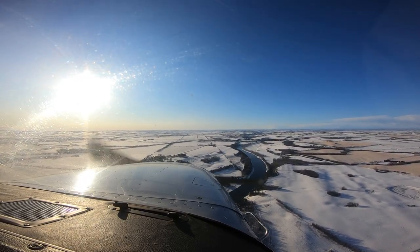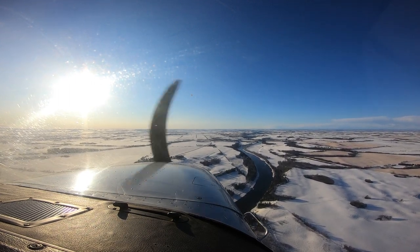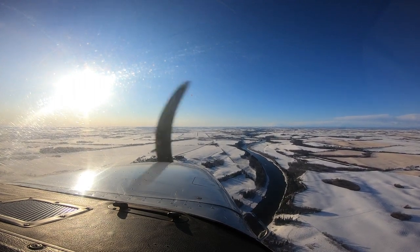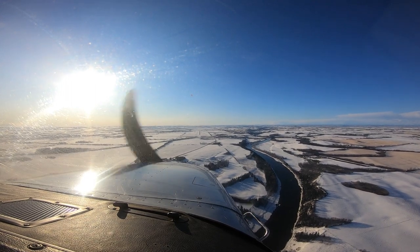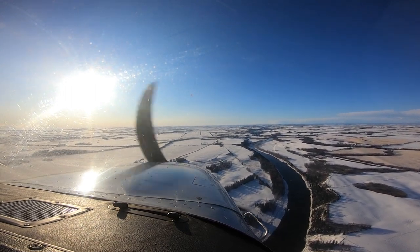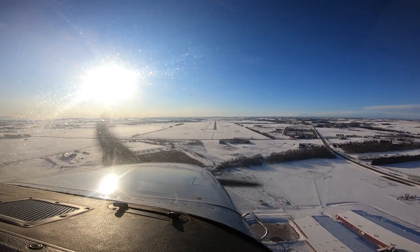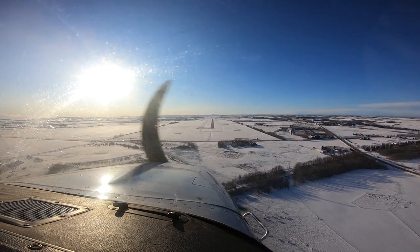Red Deer is also using some of the newest technology available to help with their operations. Cameras have been installed on the threshold end of runway 17, as it is not in the sightline of the tower. This technology ensures that the tower can maintain positive control of the area and ensures separation while operating on the ground. November Foxtrot Delta, wind 140 at 3, cleared to land runway 17. Clear to land 17, November Foxtrot Delta.